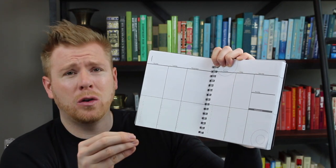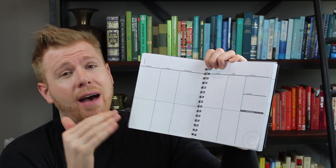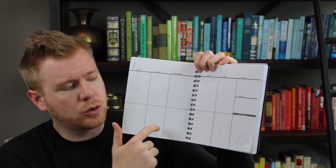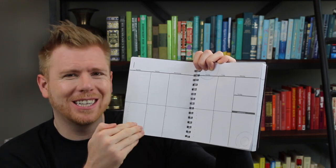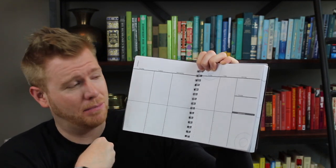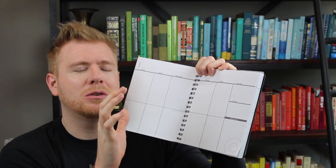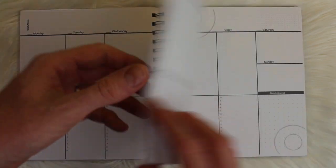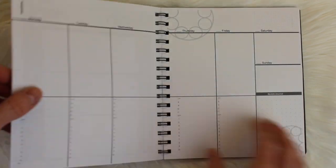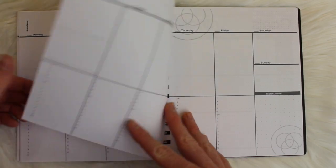I love to schedule things by time because if you really want to fit everything into your day you have to give it a time slot, so I really enjoy these hourly stamps. I wish it started a little earlier and ended a little earlier — that's just my lifestyle. There's also a place to sketch or journal, and track gratitude or weather, which I really enjoy.